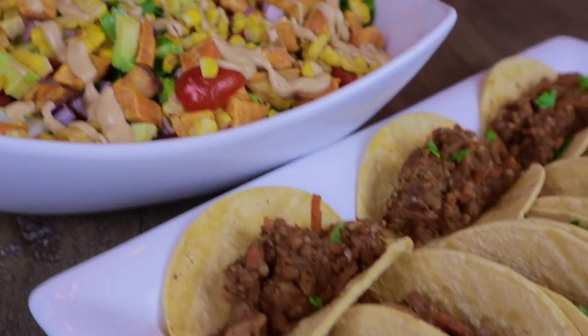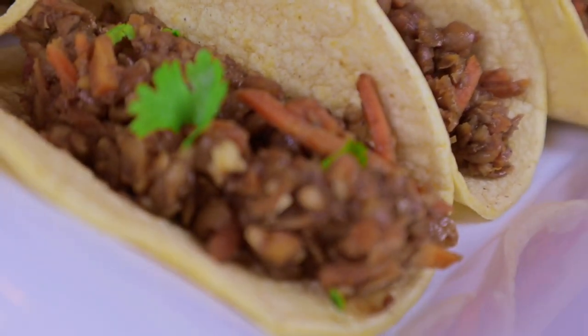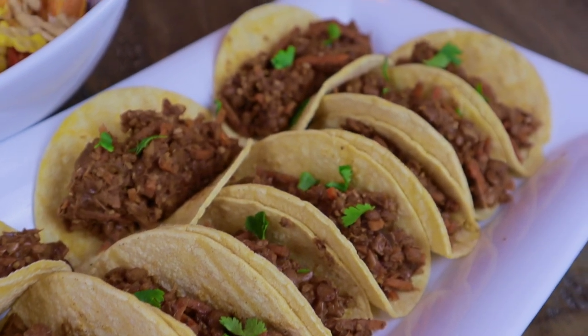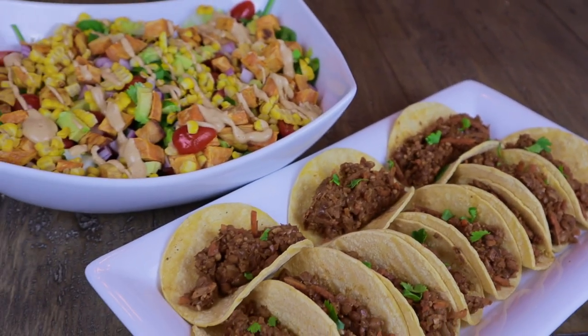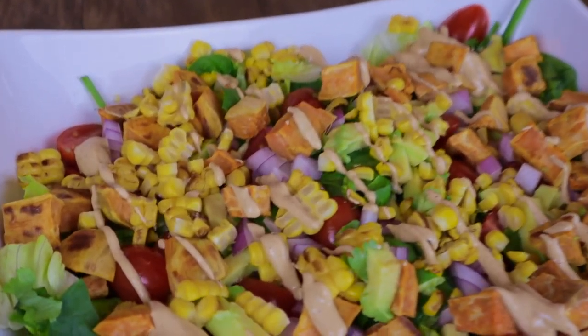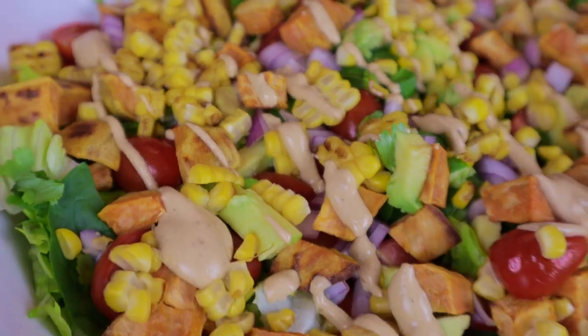That was a delicious meal — I cannot recommend it enough. I will say it was a little bit of a mess because there are so many components going into it, so you definitely need to have everything chopped, cleaned, and laid out ready to go because it goes very quickly and can become a little chaotic. But it is well worth it. I definitely recommend trying that recipe.